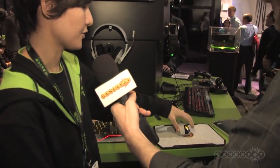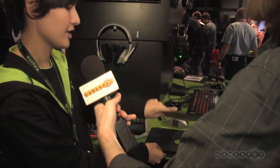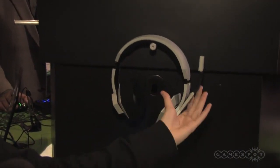The headset, the mouse mat, and the mouse also come with interchangeable faceplates, so it depends on whether you prefer Republic or Empire — you just swap it around. And finally, the headset has 5.1 audio as well as a built-in mic.